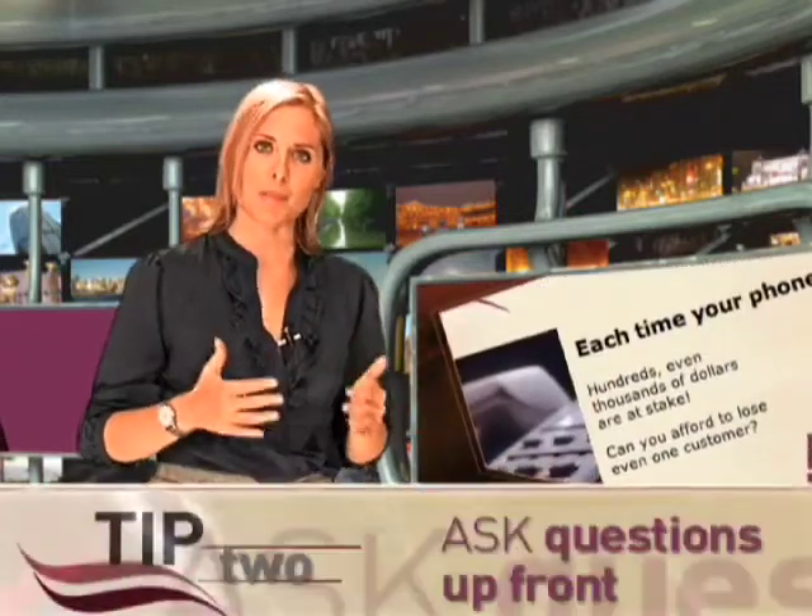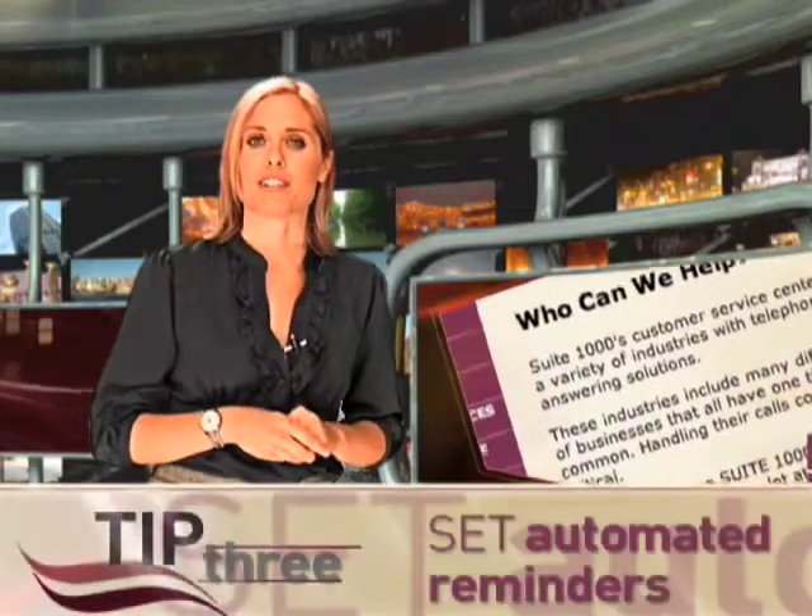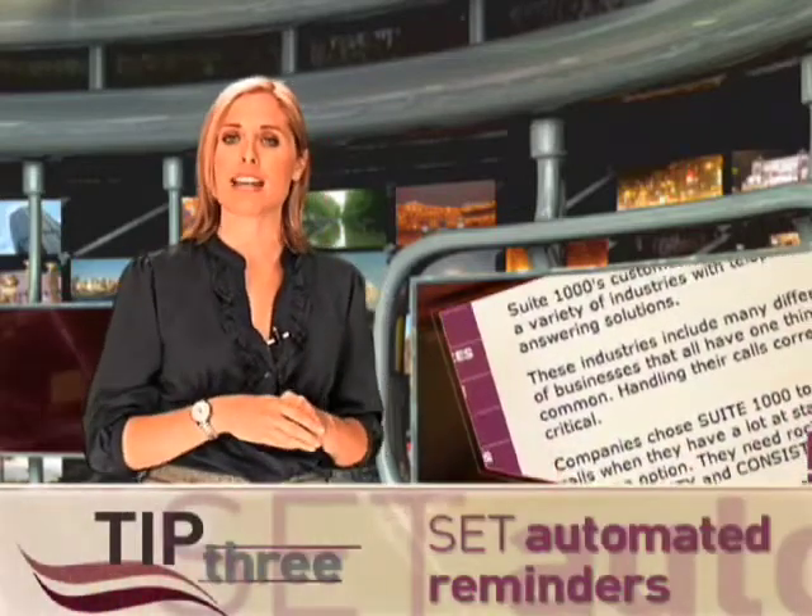Ask questions up front. Do they have an automatic billing system that requires invoices to be in a specific format? Do they require a purchase order number or vendor number on invoices? All of these questions should be answered up front. Create a standard list of questions and make sure that they're answered in full before you move forward with the client. Set automated reminders to go out to the accounts payable contact a week before your invoice is due.